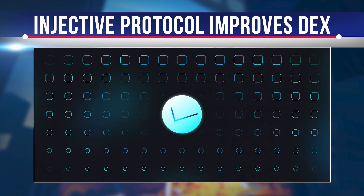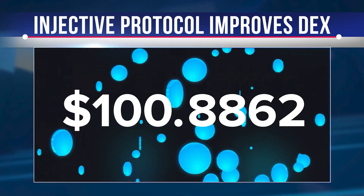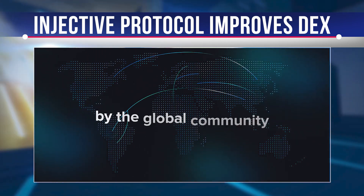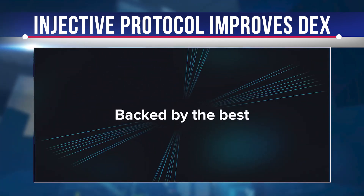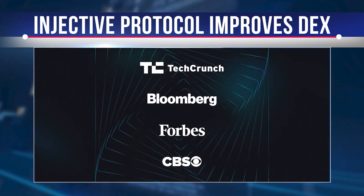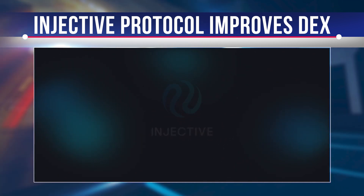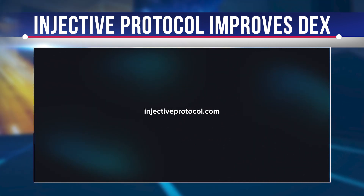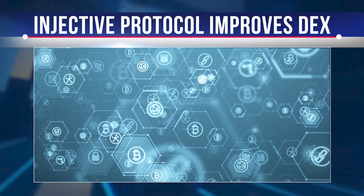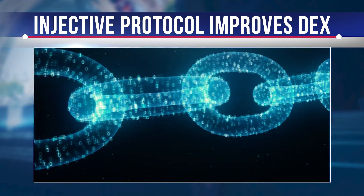We can expect that the improvements made by Injective Protocol will forever change the face of decentralized finance and the way people trade. The infrastructure created with Injective Chain allows various DeFi applications to be hosted. This includes an order-execution environment, order-matching technology, and the first fully decentralized order book. Together, these applications create a decentralized peer-to-peer exchange, though the tools added to the environment are what sets Injective Protocol apart from other DEXs. The consensus protocol is based on the Tendermint-based Proof-of-Stake protocol, which aids in cross-chain derivatives trading via Cosmos, Ethereum, and other Tier 1 protocols.